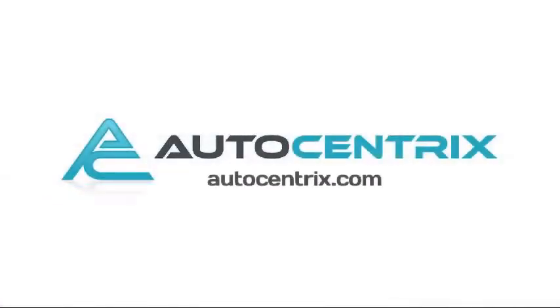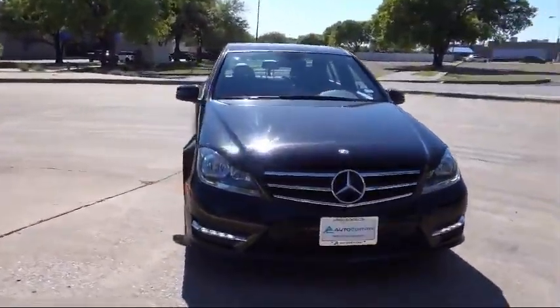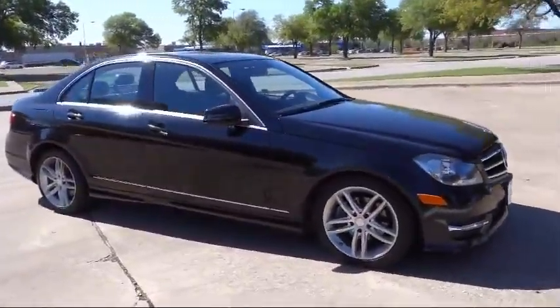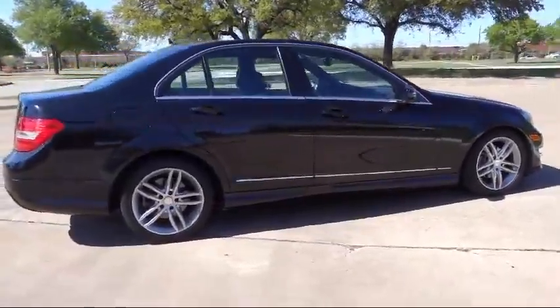Welcome to AutoCentrix, a premier dealer serving the greater Dallas area. Here's a look at one of our quality pre-owned vehicles that comes equipped with sports suspension, Bluetooth smartphone integration, and a sport package with sports seating and suspension.